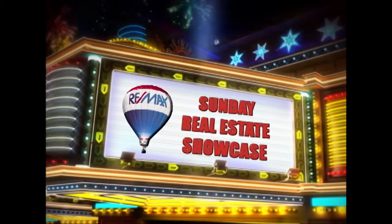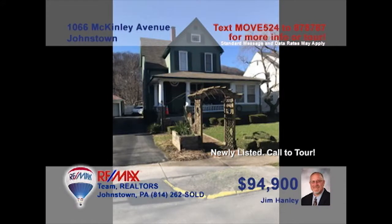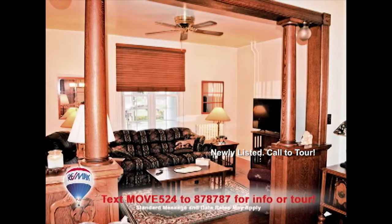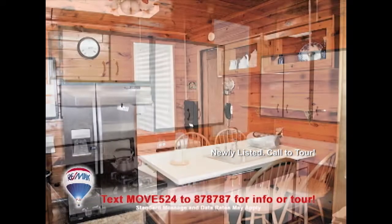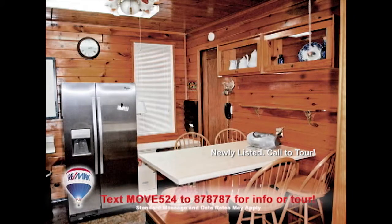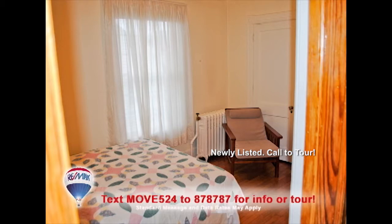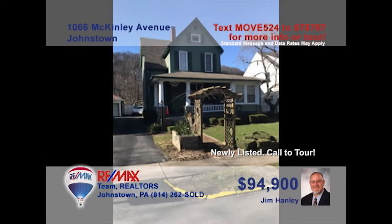Welcome back to the Showcase. Jim Hanley welcomes you to this well-maintained family home not far from Connemaw Hospital. Step inside and you'll be greeted by hardwood accents and an open staircase. The living room offers warm and inviting comfort. Knotty pine walls and a generous eat-in space are just part of this outstanding kitchen. Stunning oak floors grace the formal dining room as well as the home's four large bedrooms. Contact Jim right away to set up a tour.